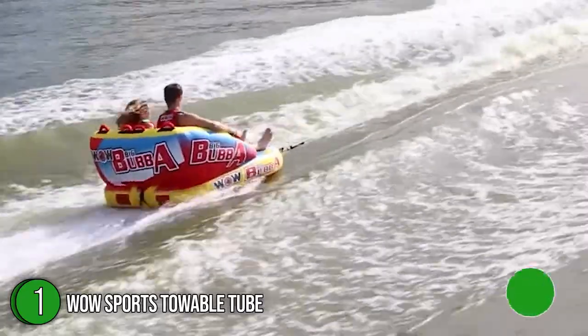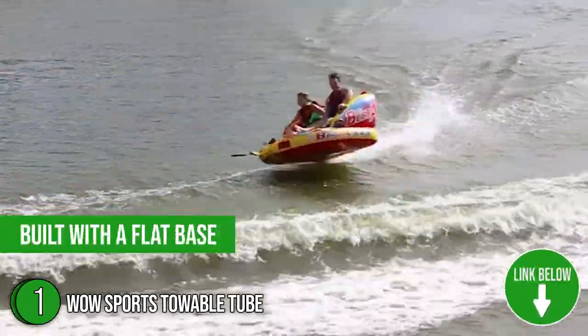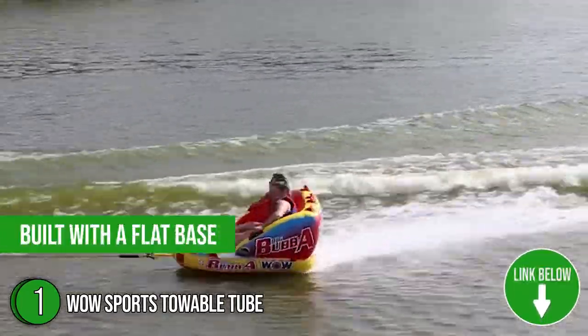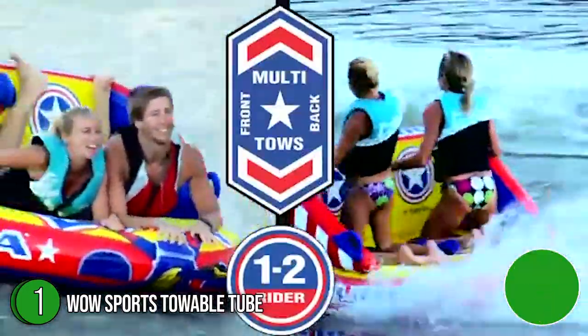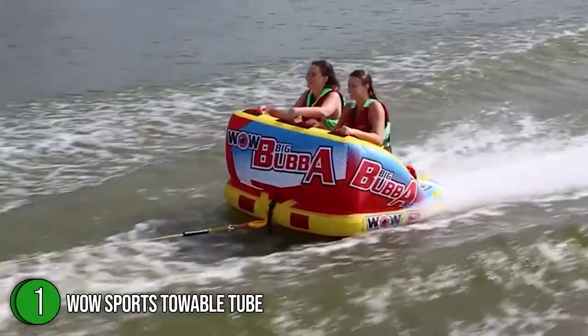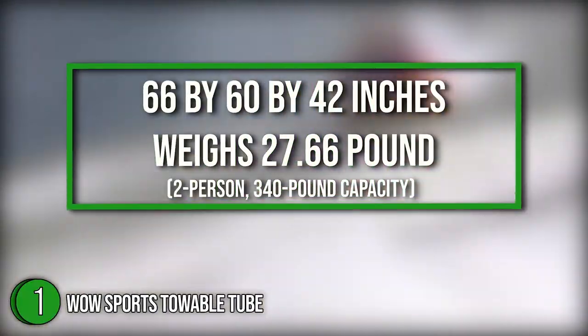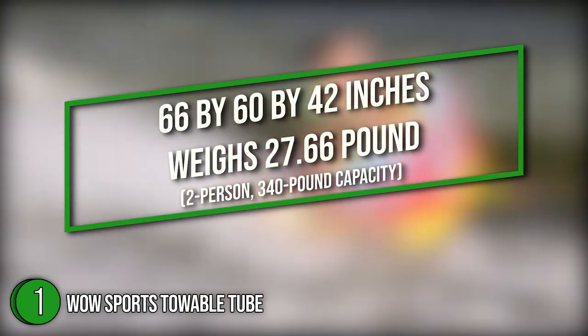The first towable tube on our list is the WOW Sports Towable. The WOW Sports is a brilliant starter tube for the family. It is built with a flat base for a smooth ride and minimal drag on the boat. The tube also has features such as secured deck seating, a high backrest, and sidewalls to keep younger riders safe and secure. The towable tube measures 66 x 60 x 42 inches, weighs 27.66 pounds, and has a two-person, 340-pound capacity.